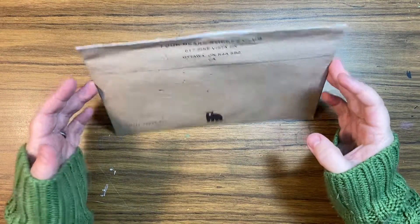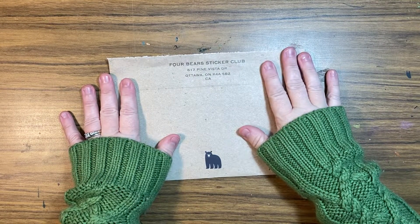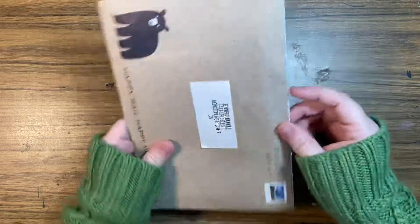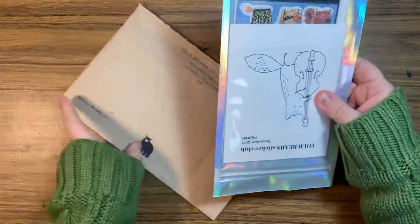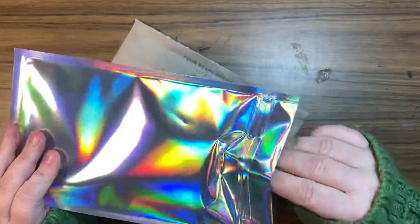Hey guys, it's Jen, how you doing? So I have got here the November 2021 Four Bear Sticker Club big kids pack. Let's get right into it. I've had this a couple of days but I wanted to wait to make a video more of this awesome packaging.